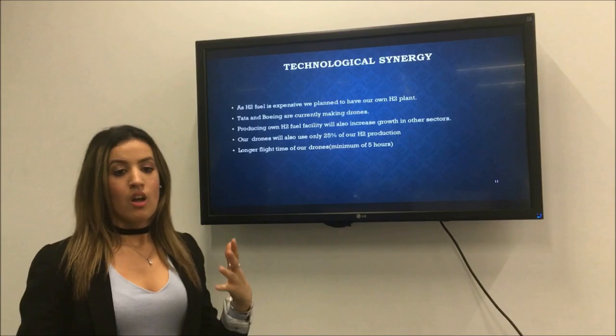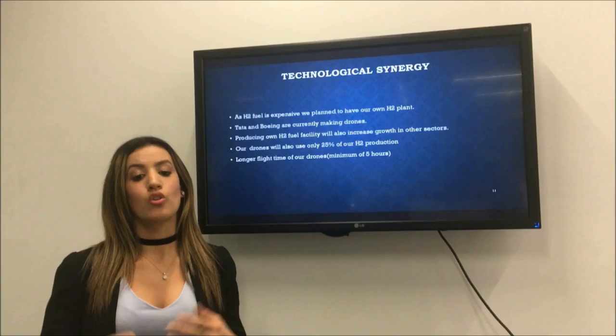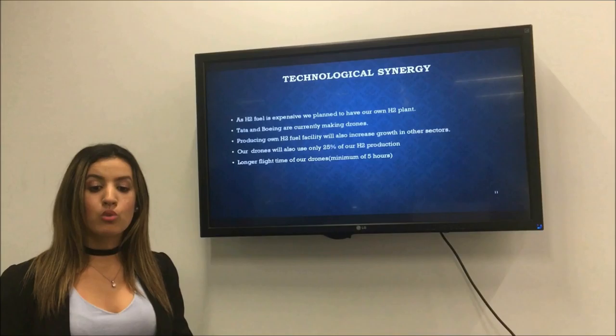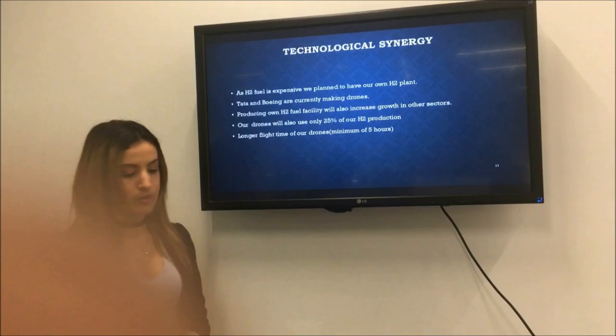This will lead to increased growth. We are not going to use all the fuel on drones — we will use 25% of it and use the remaining 75% on vehicles and fuels, and we will be able to sell some to other automobile industries and airline industries. With the flight time of our drones, we will achieve a minimum of five hours for the drones to do their job.